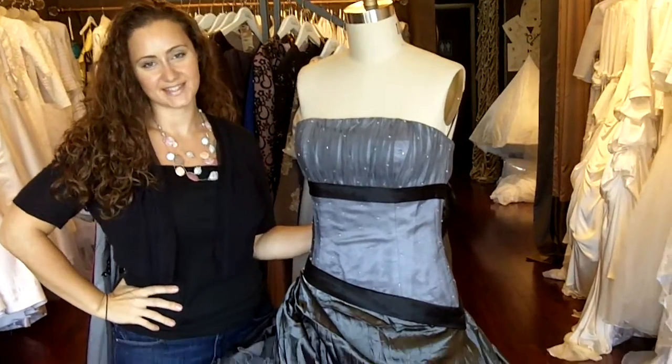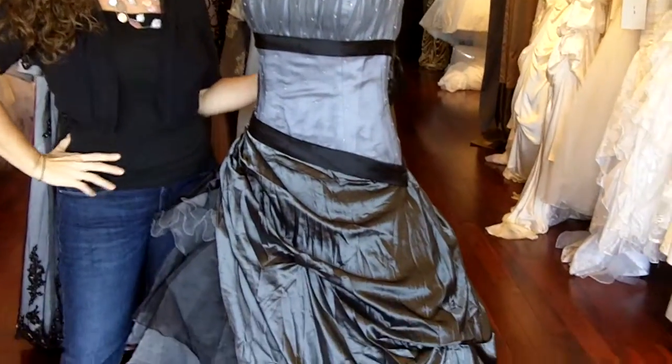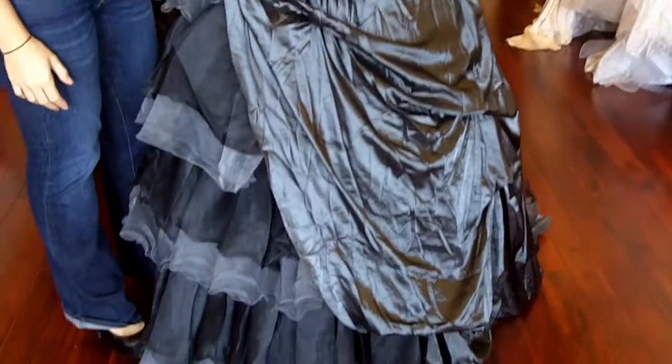Hi, I'm Tova from Wedding Just Fantasy. Thank you so much for joining us today. Today I will talk about the CP302.